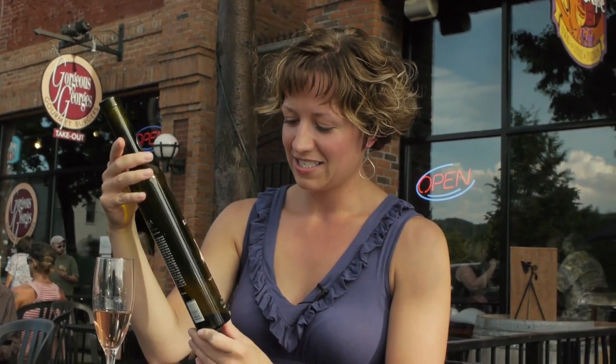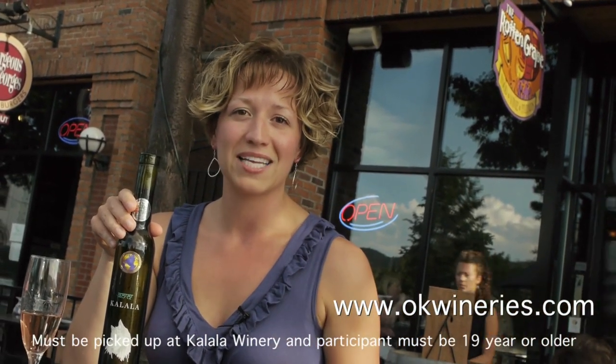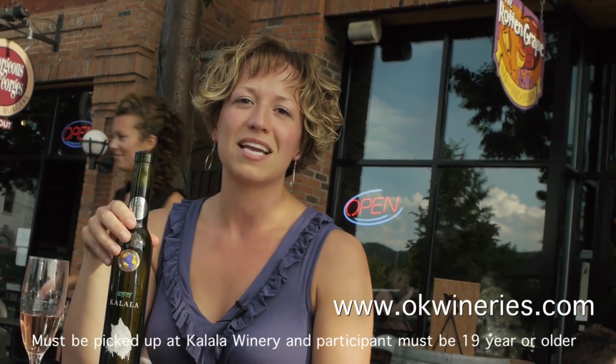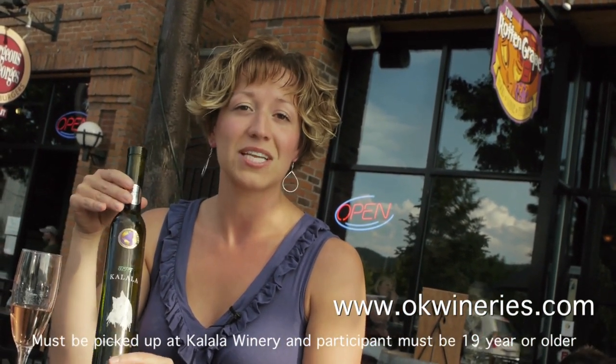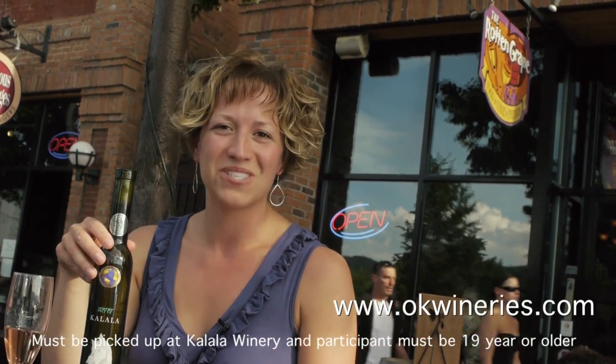Thank you — lunch was delicious, excellent job Jessica. Welcome back — I hope you enjoyed that as much as I did. I'm always amazed at how easy he can make that look. So there you have it — a couple of tips to make your next picnic the most amazing thing ever. We do have this bottle of Chardonnay ice wine from Kalala that actually won gold last year at the Chardonnay du Monde — pretty fancy stuff. This could be yours simply by going to okwineries.com, finding a favorite wine, and leaving a comment. Everyone who comments will be entered into the draw. We will draw next Thursday and it'll be posted on our Facebook page — so check the Facebook page on Thursday to see if you're the lucky winner, and maybe give us a little like while you're there. We'll see you next week!